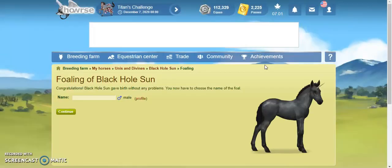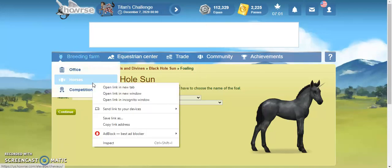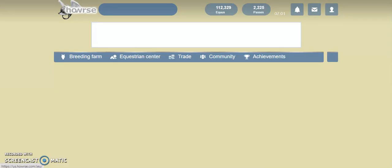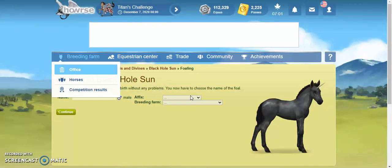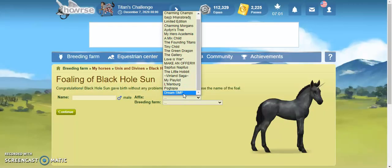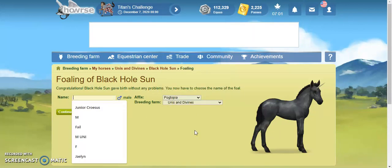Yay! We got a unicorn! Wow! And he goes to... let me check my unicorns — I just sorted through them and made new affixes per breed. He goes to Unisant Divines. I believe he is my only French Trotter colt unicorn.